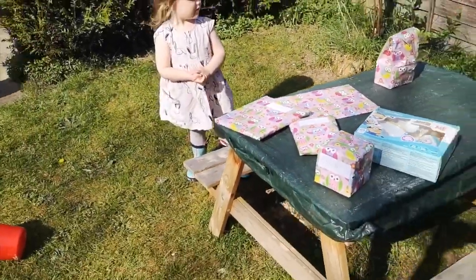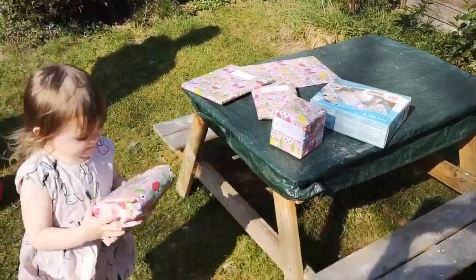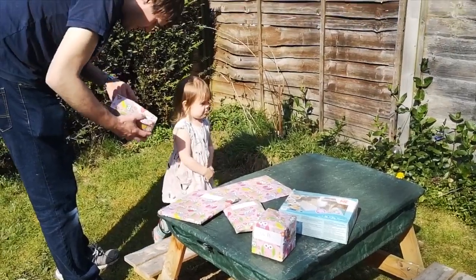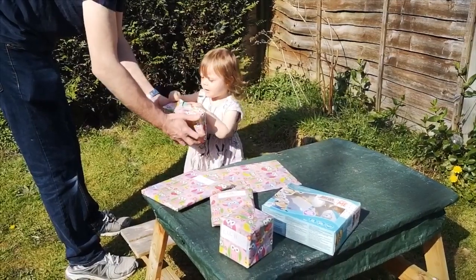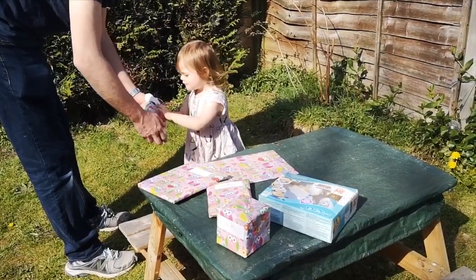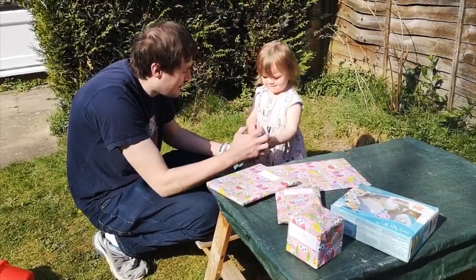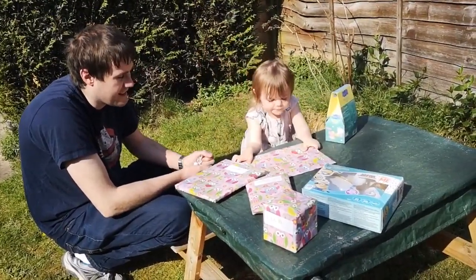That's all of them, darling. So now you can open them all. You can open that one. You going to do it? Oh, there you are. There you go. Oh wow. What is it? Is that a Peppa Pig Easter egg? Wow, lucky girl! You can open that one.